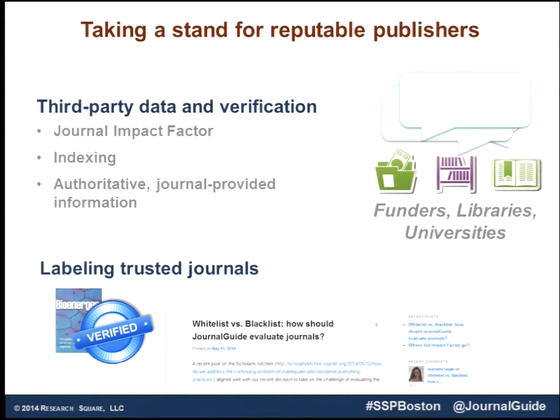We've been approached by other stakeholders — funders, libraries, universities — who see the benefit in having a centralized location for open access policy information, by journal or cost.